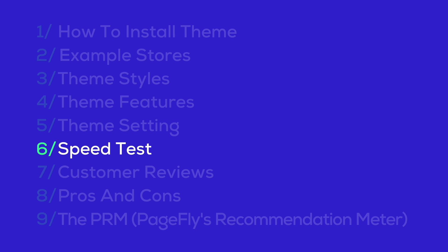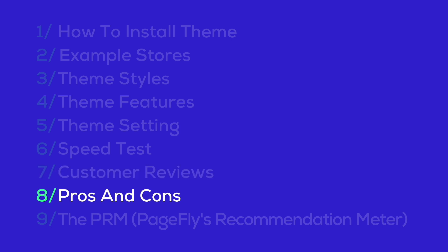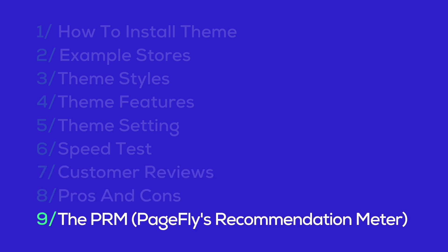Following that, we'll conduct a speed test to see how fast the theme loads. Afterward, we'll review customer feedback, discussing both the pros and cons. Finally, we'll wrap up with the PRM Pegafly's recommendation meter.